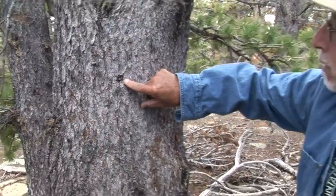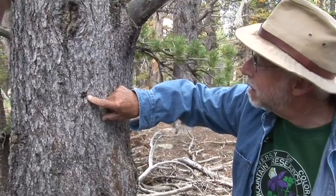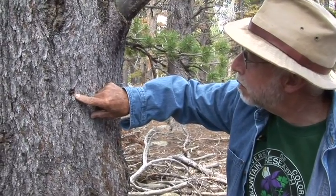A bark beetle is just starting a new hole now. I just saw the bark beetle go into that hole. I can see them too.